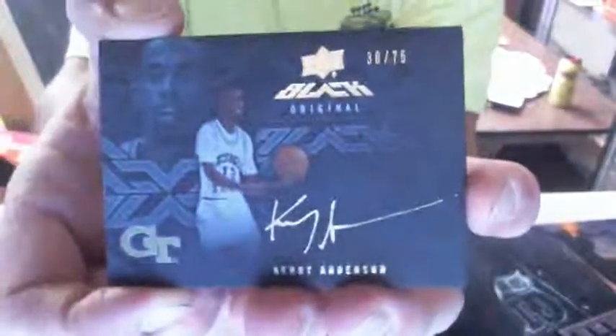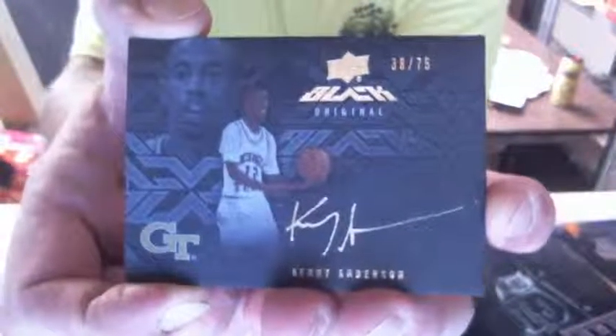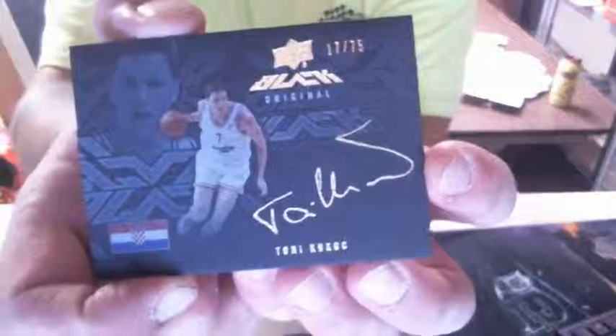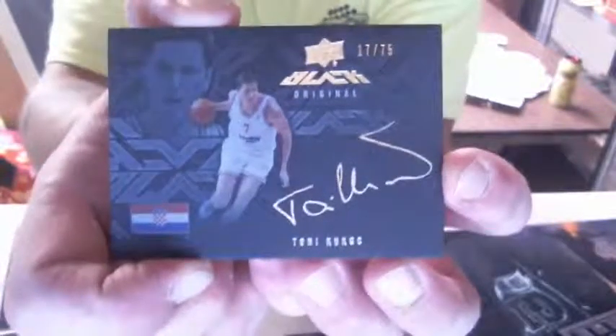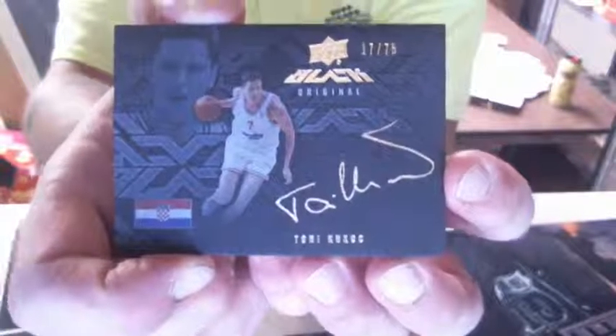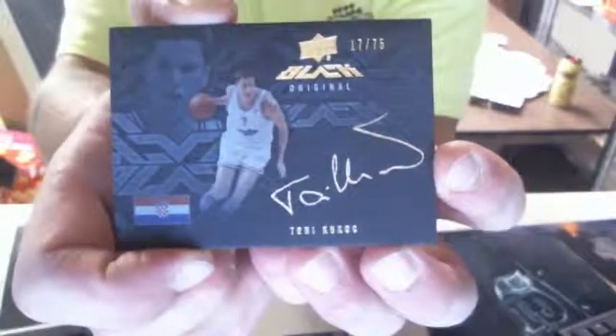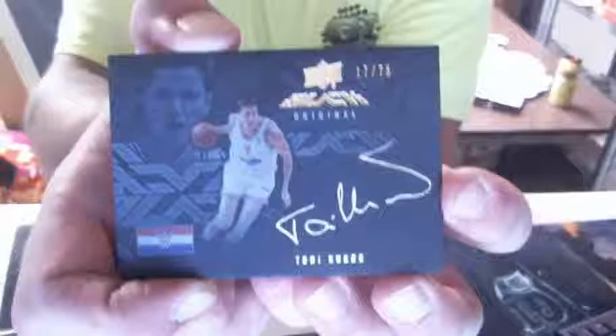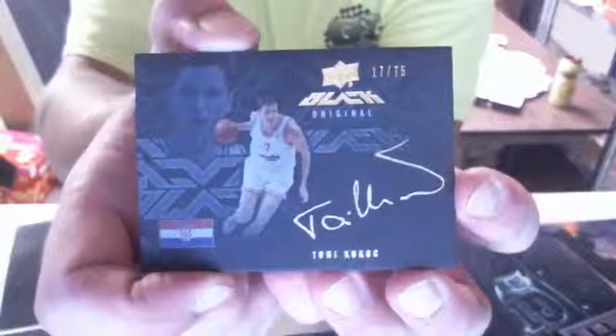We got a Kenny Anderson 38 of 75, and then we got a sweet Tony Kukoc 17 of 75. That's another nice one — not a Jordan, but sweet Tony Kukoc. A lot of guys will like that one. I like that one a lot — you don't see too many of his autos. That's sweet.